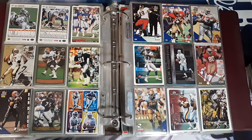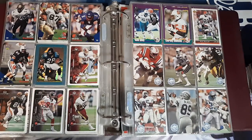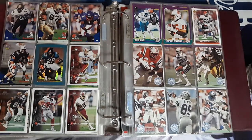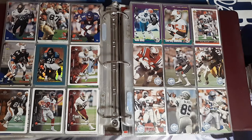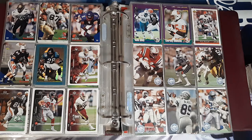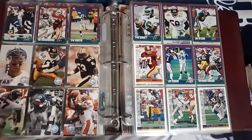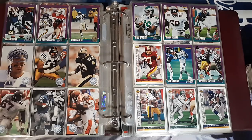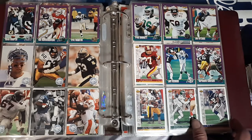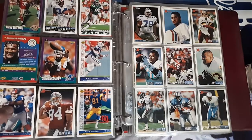Even these are kind of cool — full players and the sticker cards. Got a nice Fred Taylor; I kind of PC him. I don't know, for some reason I got some of his rookie cards from like a Walgreens pack or something many years ago and I just always collected his cards, even though I'm not a Jaguars fan — although I was going to root for them if they would have kept Tebow, that's for sure.